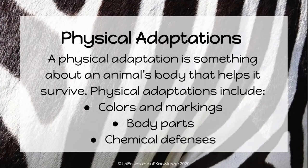A physical adaptation is something about an animal's body that helps it survive. Physical adaptations include colors and markings, body parts, and chemical defenses.